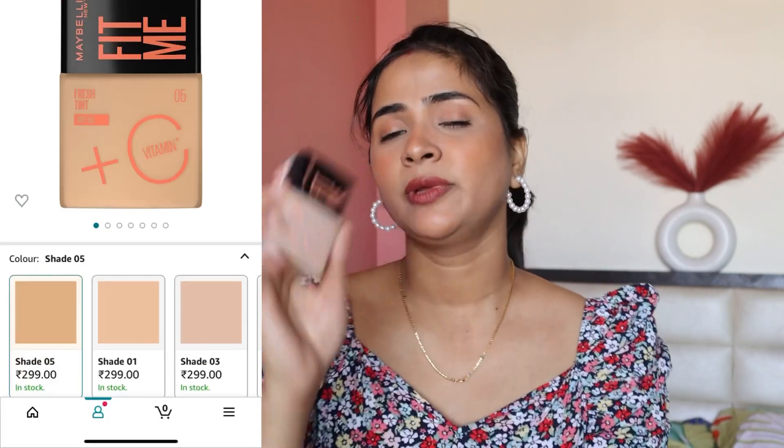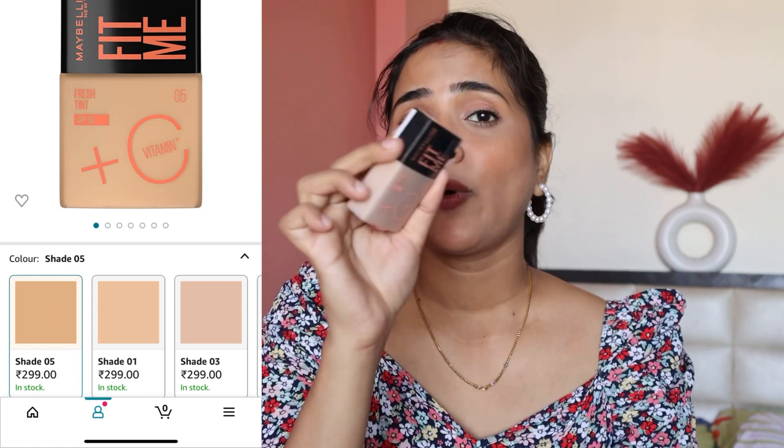So I ordered two makeup products, which you can already see reviewed on my channel. I ordered the Maybelline Fit Me Fresh Tint. It gives very good coverage and doesn't look heavy — it's very lightweight. I'll show you a swatch here. It's very good. If you use CC cream, this is a great lightweight alternative. I've already shared a full video about it. By the way, this was Rs. 399, but I purchased it for Rs. 299 because Amazon always has discounts.